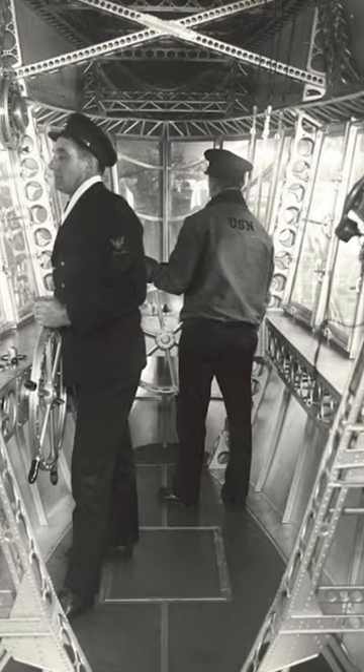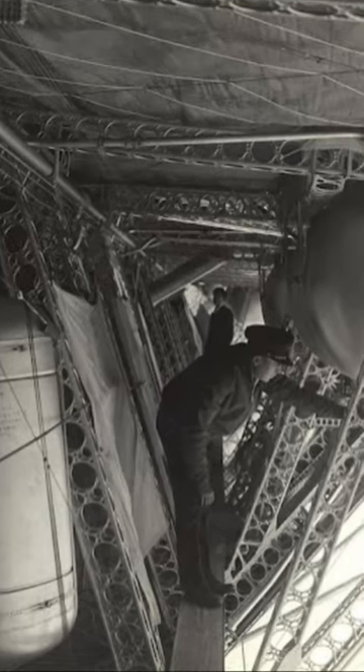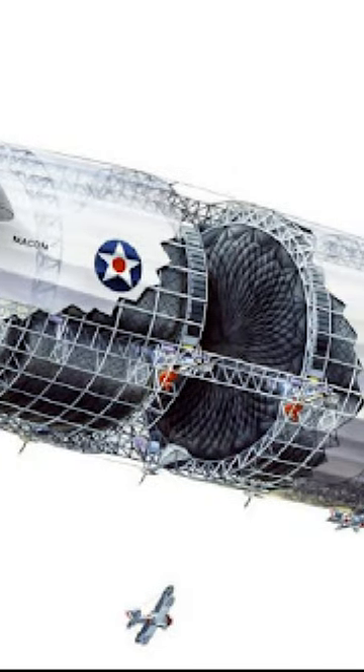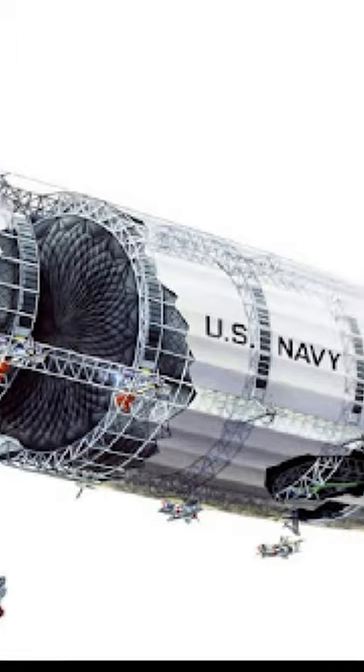However, tragedy struck. In April 1933, the USS Akron crashed in high winds off the coast of New Jersey. And in February 1935, the USS Macon fell victim to a storm near California. These accidents resulted in the loss of approximately 75 crewmen, and the Navy soon abandoned its flying aircraft carrier program.